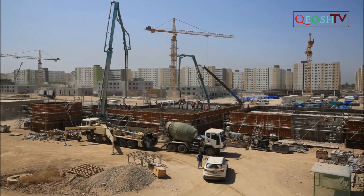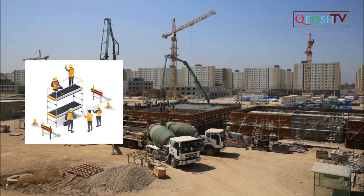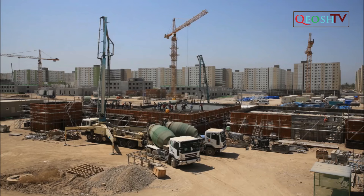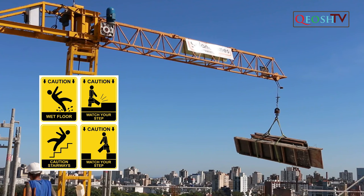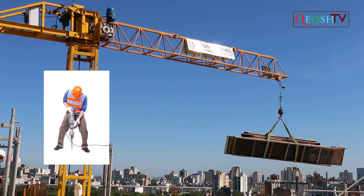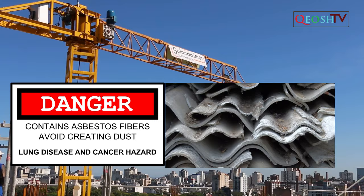The top 10 risks and hazards from working on construction sites are: working at height, moving objects, slips, trips and falls, noise, hand-arm vibration syndrome, material and manual handling, collapsing trenches, asbestos, electricity, and airborne fibres and materials.